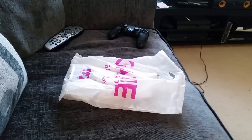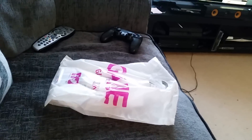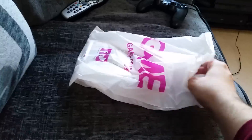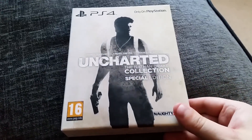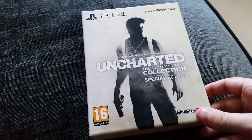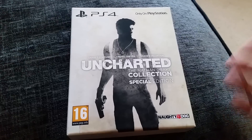Hey, what's going on guys, it's your boy Scatino aka Scott, and today I've got a brand new unboxing video for you. Today is the day — the release of the Uncharted Nathan Drake Collection, the game exclusive special edition exclusively on PlayStation 4.